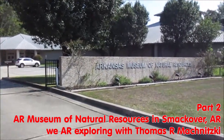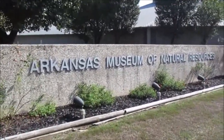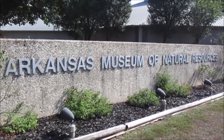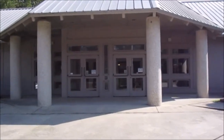We are exploring the Arkansas Museum of Natural Resources in Smackover, Arkansas. Yeah, you heard that right — Smackover. In part one of this two-part program, I have explained how this town got its name.